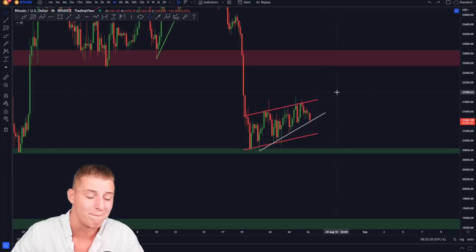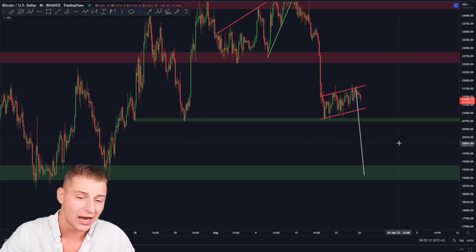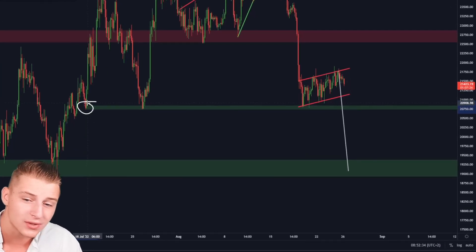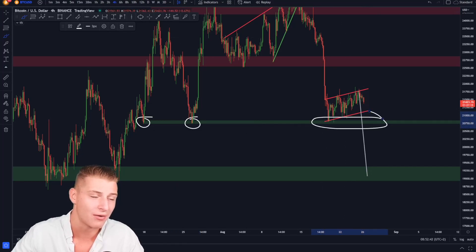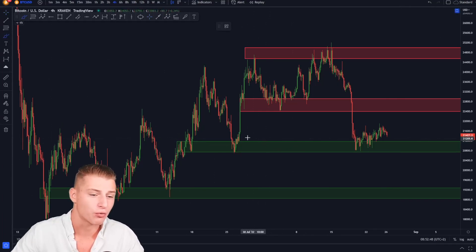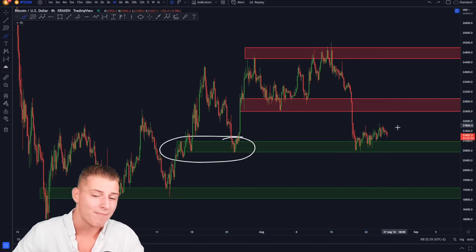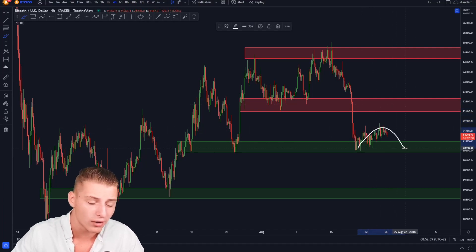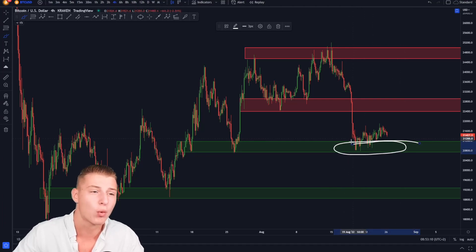If we also break below the lower side of support of the bear flag, we could be in for a significant drop all the way down towards approximately 19,000. Personally I will casually wait first to see if we can hold on towards 20.7k, because that's the price target of the rising wedge and also the most important support to be watching right now. As you can see on this chart, Bitcoin has been bouncing from this green box several times in the past. The major resistance above us is 22.7k, and we're essentially range trading. The level to be watching right now is definitely 20.8k.